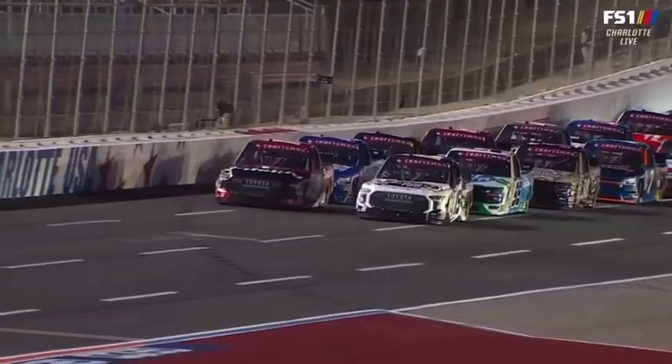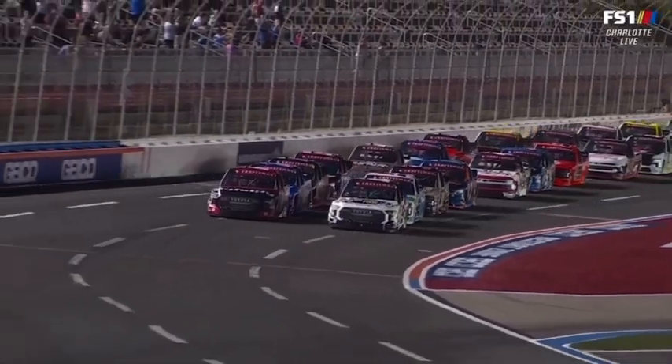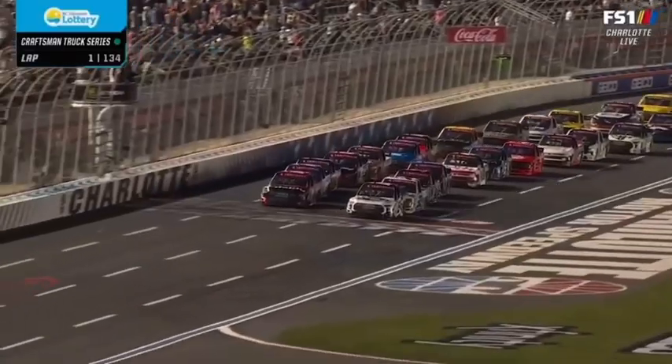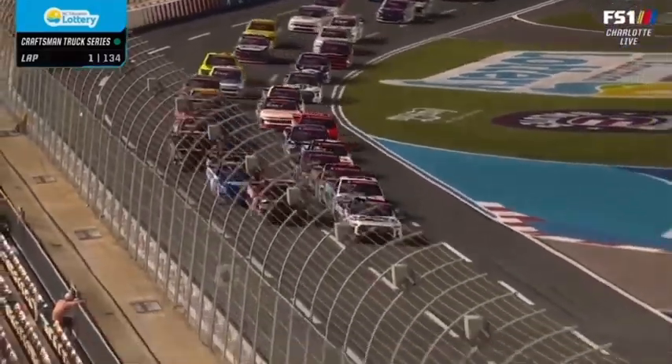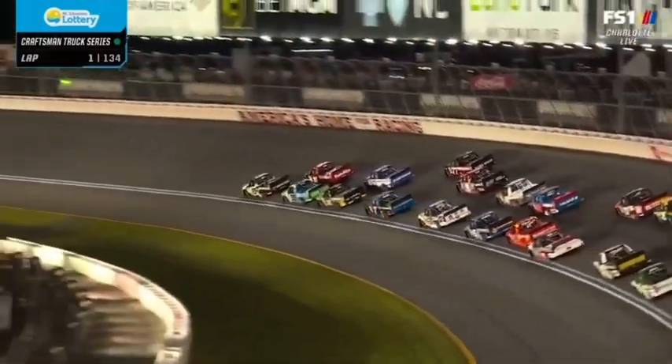Gray on the pole for the first time in his career, he takes the inside lane. Here we go from CMS. Nice break there for Gray — he's on that bottom line to get a nice push from Majeski.